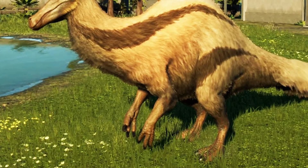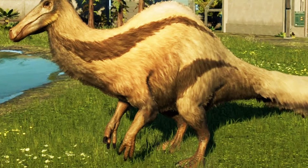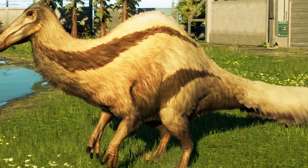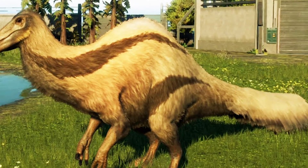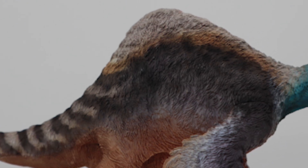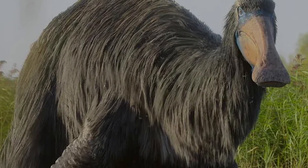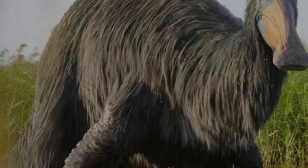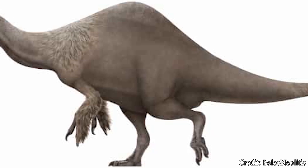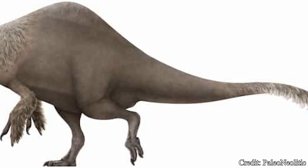The body of Deinocheirus, while bulky, was believed to be fairly narrow, especially compared to the pot-bellied Therizinosaurus. Based on the length of various neural spines toward the middle of its back, it is likely Deinocheirus would sport some type of sail-like structure, although some scientists and artists instead portray this as a hump similar to the Acrocanthosaurus. Its hind limbs were fairly stout and would make running somewhat difficult. Deinocheirus would more likely wade through bodies of water and stand its ground when threatened. The body led into a long tail, possibly ending in a fan of feathers, if they are anything like their fellow ornithomimosaurs.